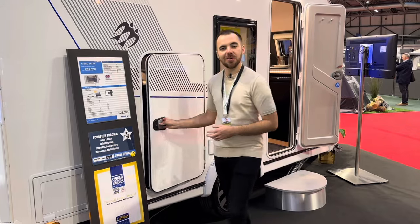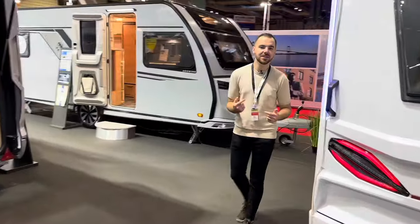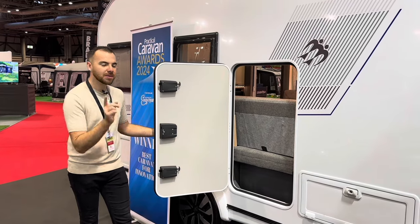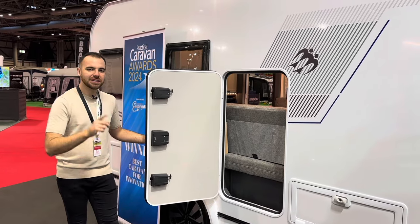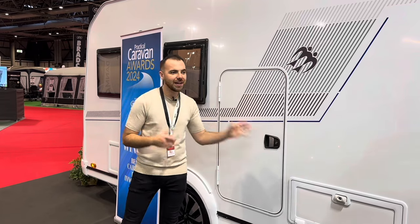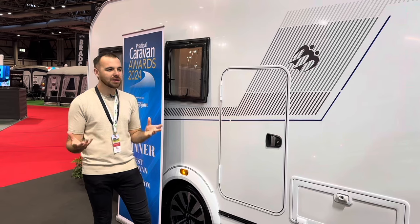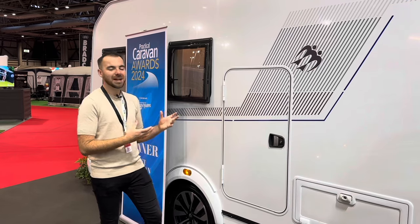There's a door on this side, but if we step around, there's also another door on the other side that does exactly the same thing. At the moment the sofas are made up into their daytime position, but during towing you can fold them away, which I'll show you in a moment, and then you've got clear access to put bikes through there. They've even fitted charging points for your electric bikes if you put them in the caravan as well.